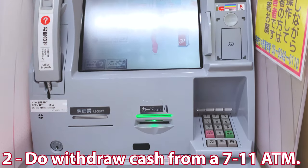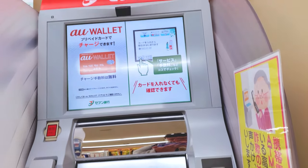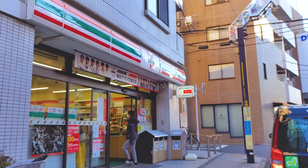Number two: do withdraw cash from a 7-Eleven ATM. Not all ATMs out here in Japan are created equal, and many won't be able to read your cards. But the ATMs at 7-Elevens have worked for me every time.